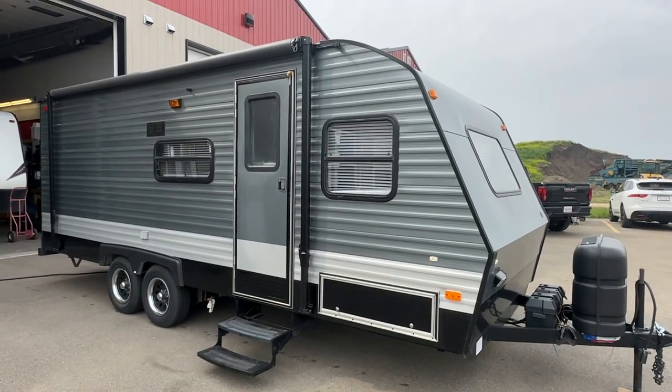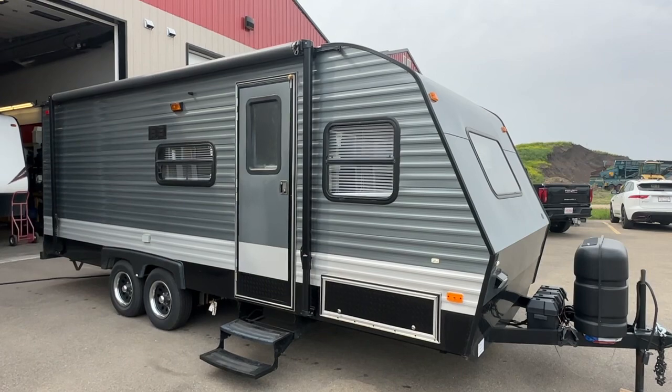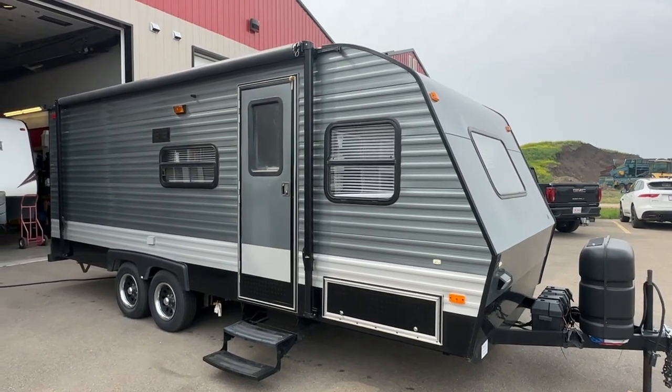Hi, this is Clayton, owner of Stoney RV. Today we have this 1995 Wilderness 22LW on consignment — just came in.